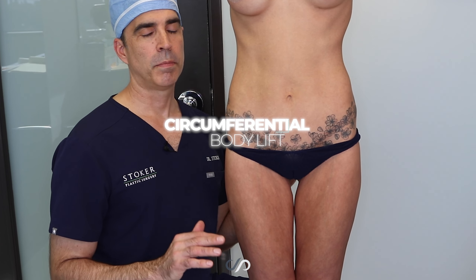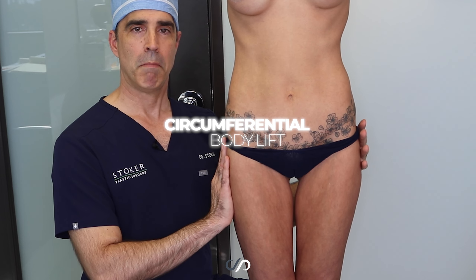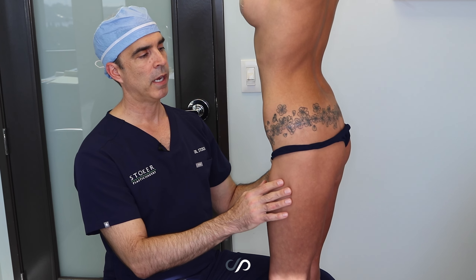Hey guys, we've got a six month beautiful result on a circumferential body lift on a patient who had massive weight loss in her history. She got it together with diet and exercise and lost over a hundred pounds.